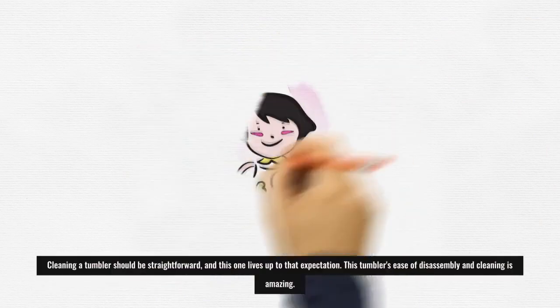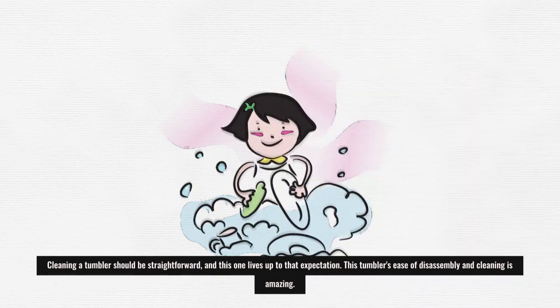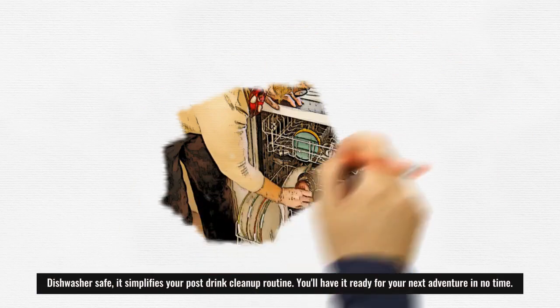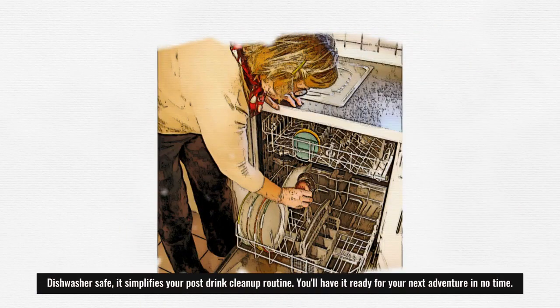Cleaning a tumbler should be straightforward, and this one lives up to that expectation. This tumbler's ease of disassembly and cleaning is amazing. Dishwasher safe, it simplifies your post-drink clean-up routine. You'll have it ready for your next adventure in no time.